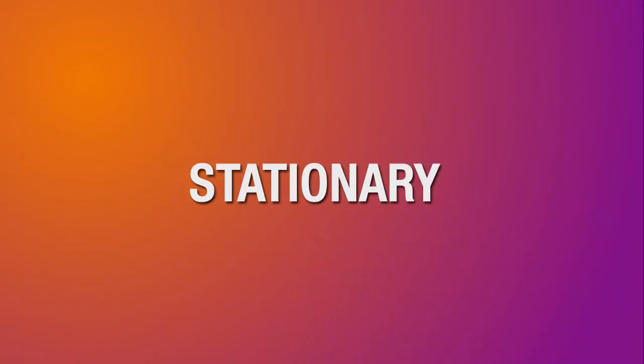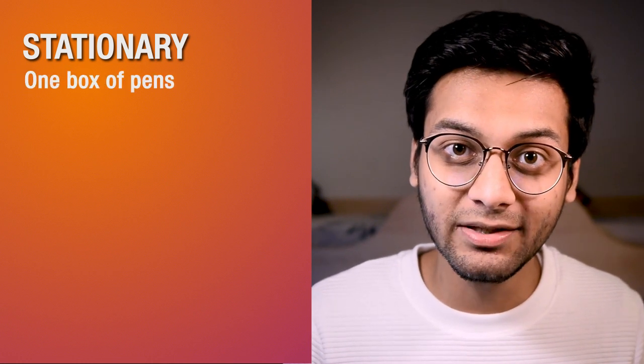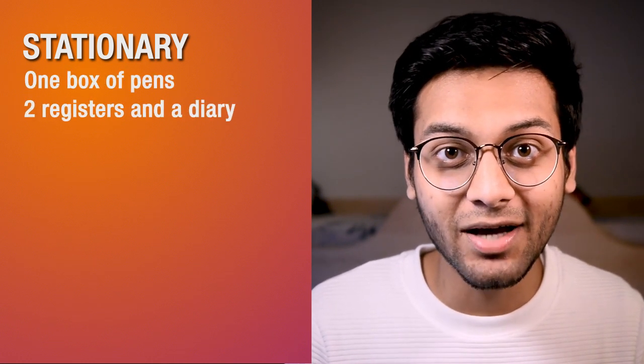Sixth point is stationery. Stationery is also very affordable and easily available here, but definitely bring a box of pens, 2 registers, and maybe a diary if you use one.